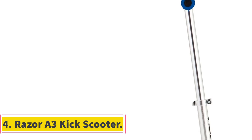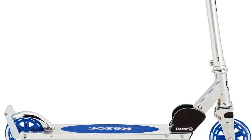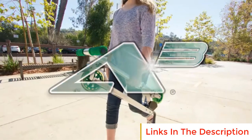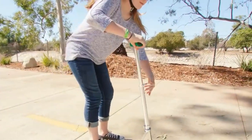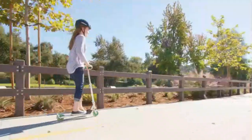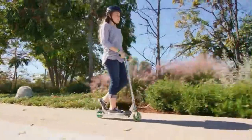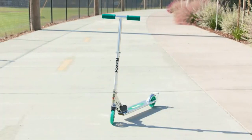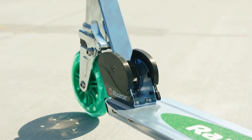Number 4: Razer A3 Kick Scooter. The Razer A3 Kick Scooter is a popular and authentic offering from Razer, a well-known brand in the world of scooters, designed for both children and adults. One notable feature is its larger urethane wheels, which provide a smoother ride compared to smaller wheels, particularly when navigating uneven surfaces or rough terrain. Additionally, the scooter boasts a front vibration dampening suspension system, further enhancing ride comfort by absorbing shocks and vibrations.